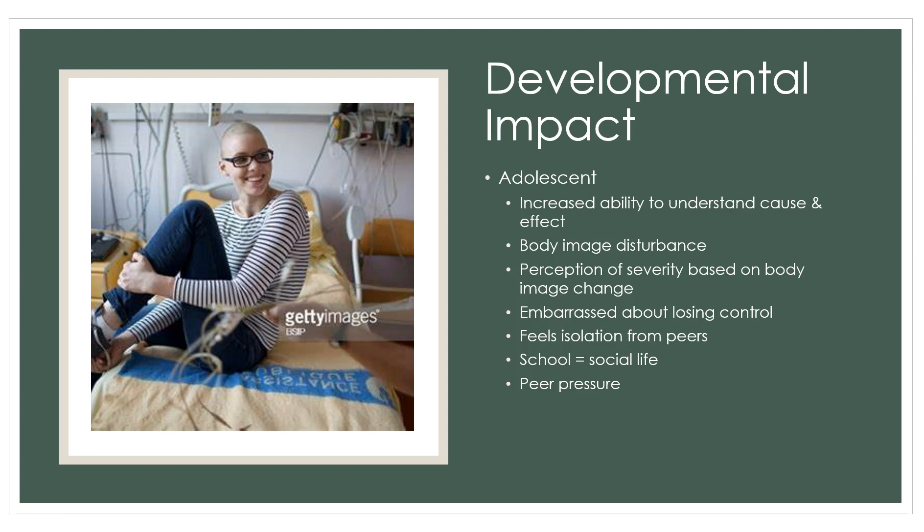The peer group is everything to the adolescent — their world revolves around peers. Being hospitalized separates them from those peers, which is very anxiety-producing; they feel unplugged and isolated. School equals social life for them, and there may be peer pressure related to the hospitalization. The nurse caring for this age group needs to be aware of this and communicate it to the family.